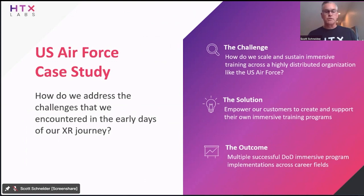Take us out of the middle — that's really what we've been focused on. We're going to talk about our Impact Studio low/no-code content authoring capability, which really addresses that. We're not the experts. We're not pilots. Let's put an instructor pilot in a headset in a high fidelity environment and let them be the trainer. The outcome is we've had really good success within the DoD deploying multiple successful immersive programs across many career fields within the Air Force, from aircraft maintainers to pilots and others.